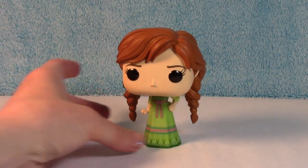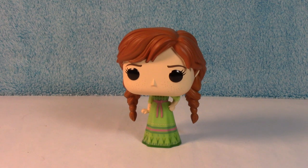There she is — Anna from Frozen 2, a Michaels exclusive Funko Pop. I just love it. She is super cute.